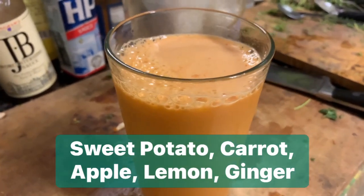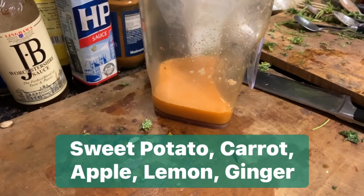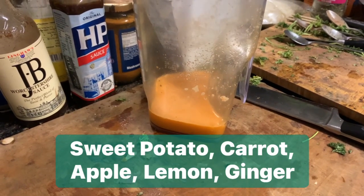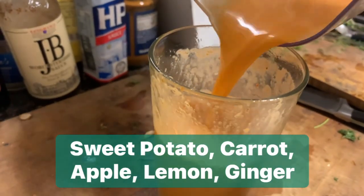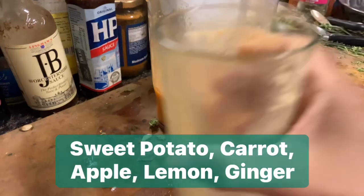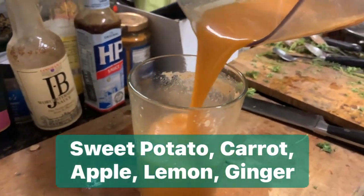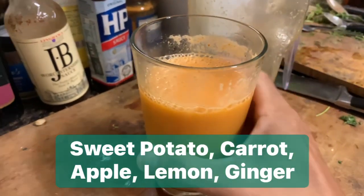So I'm going to give it the taste test now and tell you what it's like. Wow, it was awesome. At first I thought I had too much lemon and then the apple sweetness came through. I think it just needs a little bit more mixing up and it should taste awesome now. Here goes.